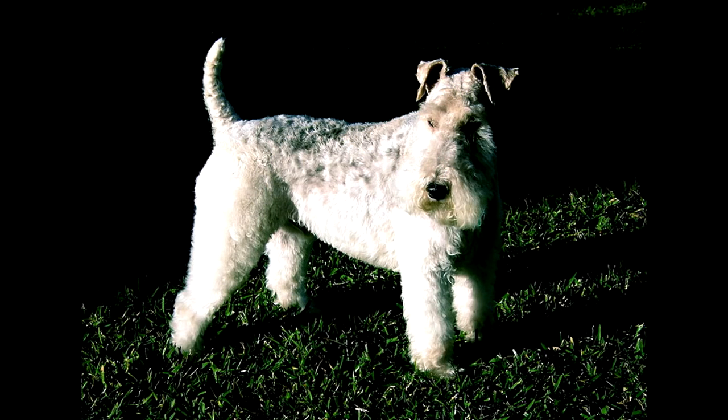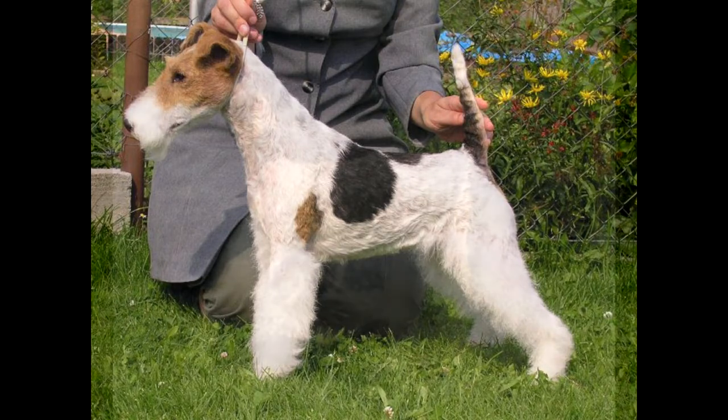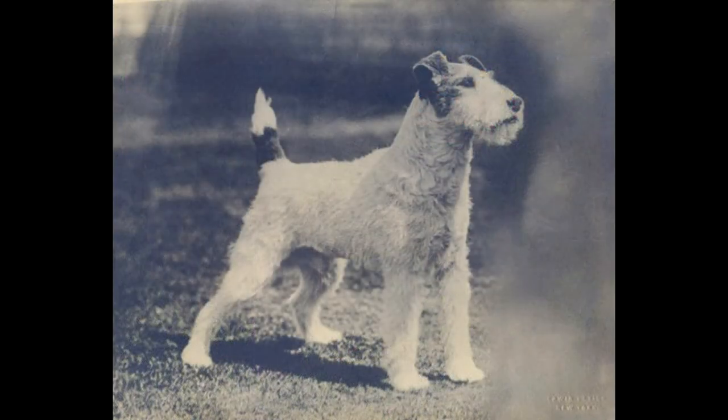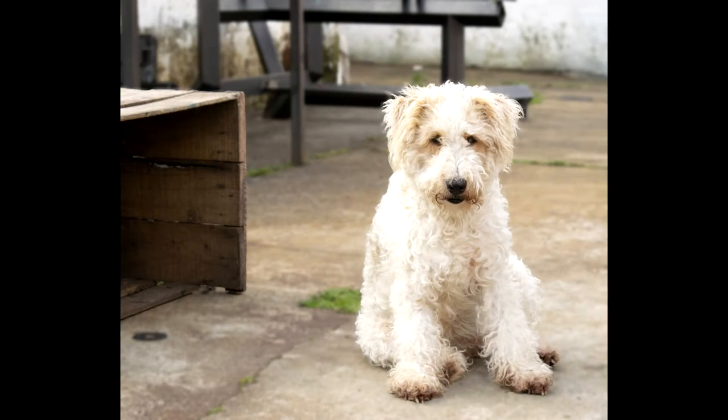The dogs had to be small, compact, and have a noticeable color so that the hunter would not accidentally shoot the pet. Initially, the wire-haired fox terrier was often crossed with a smooth-haired one; it was even believed that these species had a common origin. Only in 1876 was the first breed standard adopted, describing the main characteristics of dogs. After that, most clubs recognized the wire-haired dog as a separate species, although some still believe that it is just a form of fox terrier.